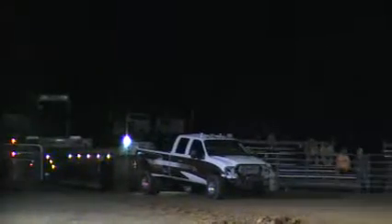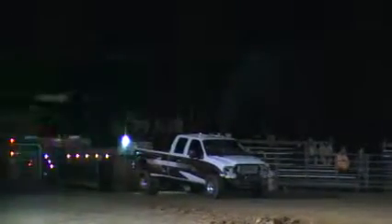We've got a young man, Mr. William Kaufman, coming to us with his Ford out of Collinwood, Tennessee. Brand new truck this season.